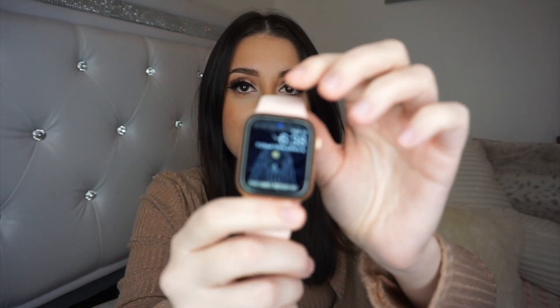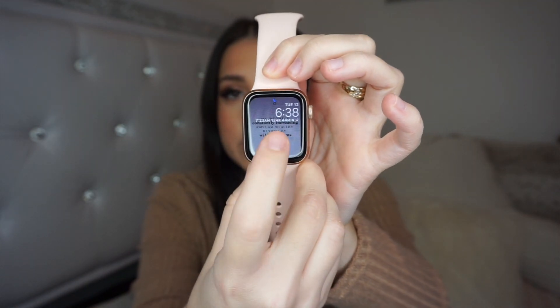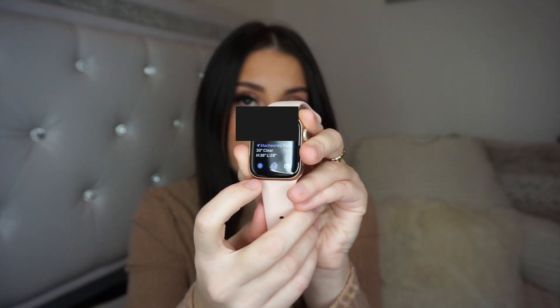I want to show you guys my home screens first. I actually have three different ones — you can set as many as you want because you can just slide through them. My first one is just images you can click through, with motivational backgrounds that keep changing. The next one shows the weather and the time, and at the bottom are my three most used apps: email, fitness, and the Breathe app.